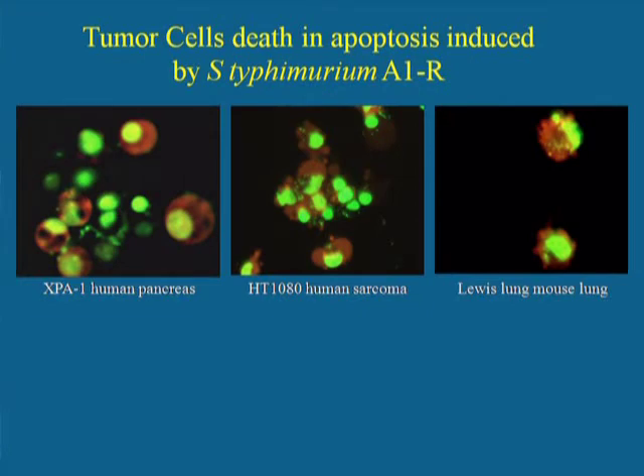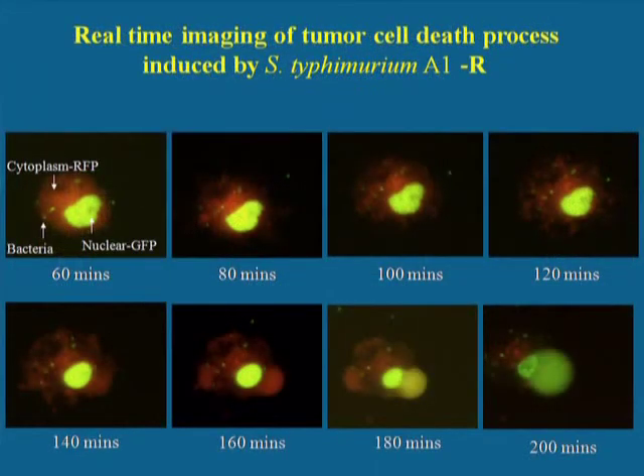This slide shows a number of different types of cancer cells, including pancreatic cancer, sarcoma, and lung cancer, being infected and killed by the Salmonella typhimurium A1R bacterium. This slide shows a time course of infection of a cancer cell by the engineered bacterium. We can see over a period between 60 minutes and 200 minutes how the bacteria kills the cancer cell by apoptosis.